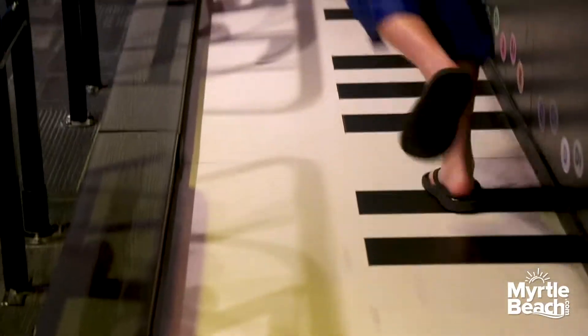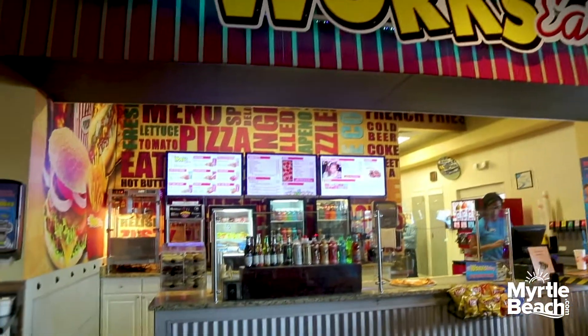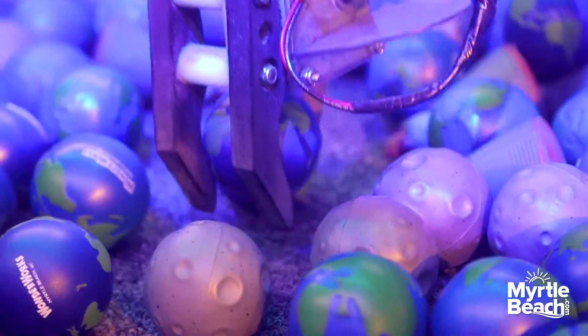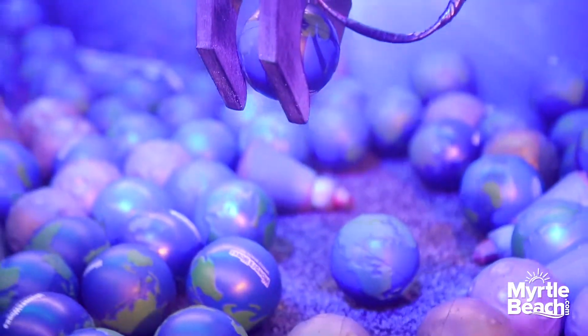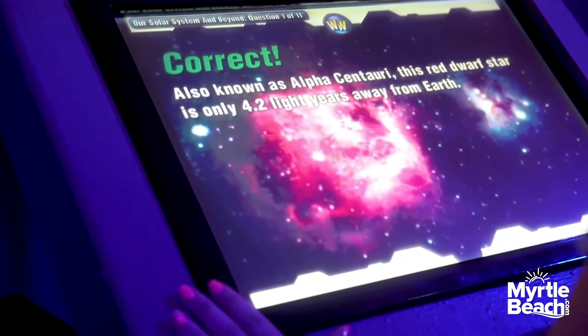It includes over a hundred different exhibits, laser tag, indoor ropes course, and a restaurant inside. WonderWorks is also known for being extremely educational as well as interactive. We have all of our exhibits aligned with K through 8th grade standards, making it a great field trip experience, or just some family fun with some learning tied into your vacation.